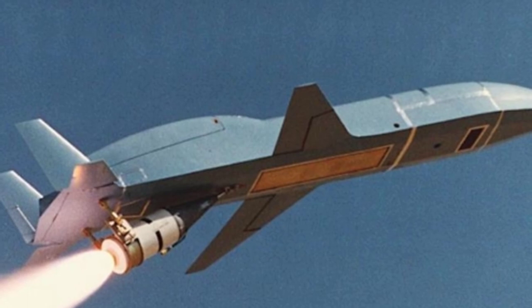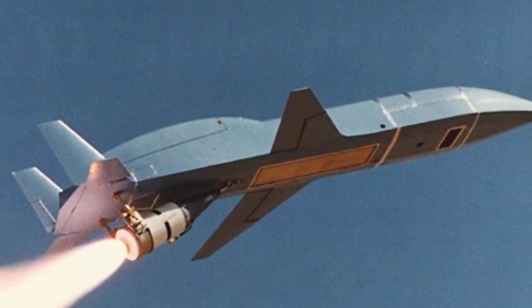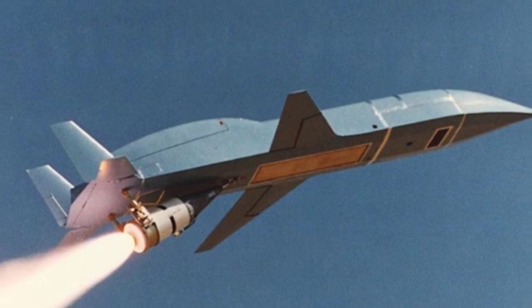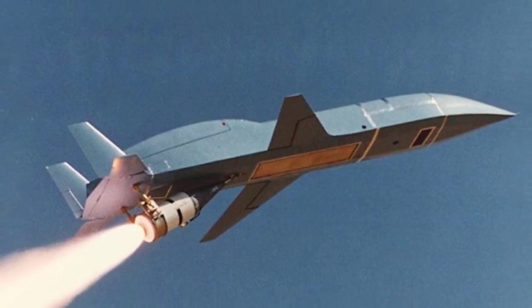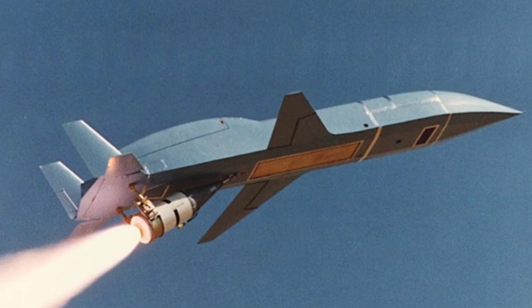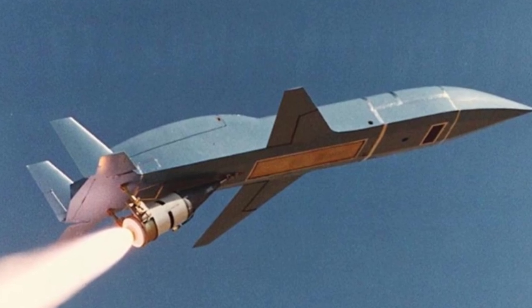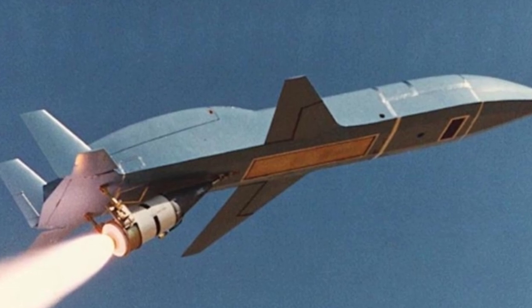When it comes to high-tech products like stealth fighters, the countries that can afford to play with them are either technological powerhouses or wealthy nations. It's hard to imagine that a country with the strength of Egypt has also equipped itself with such equipment, even if it was only purchased from the United States. However, this is enough to make people feel surprised. So, what's the deal with this?